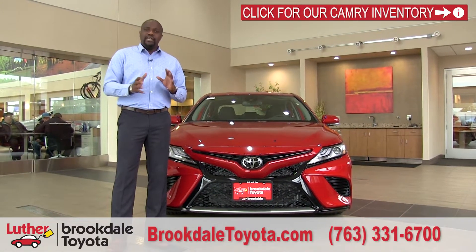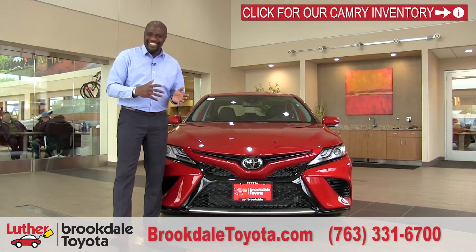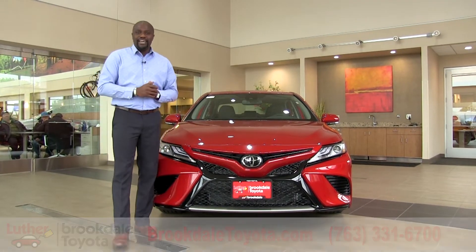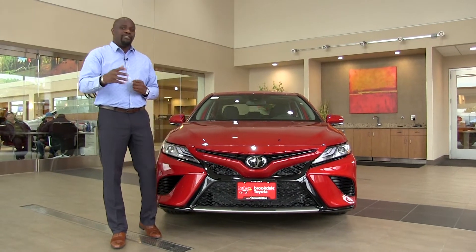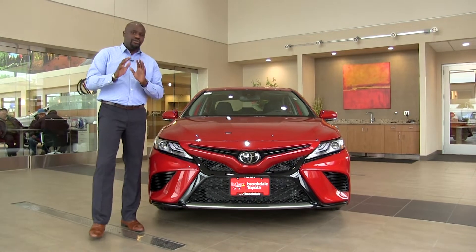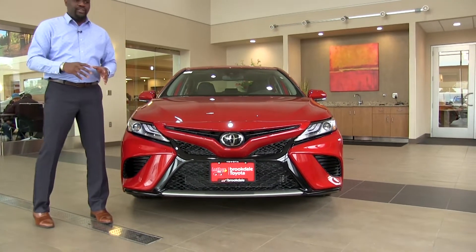Mechanically it remained the same. We have a 2.5-liter four-cylinder and a 3.5-liter V6 — great amounts of power, more than the last generation, and even better gas mileage. And don't forget we have a hybrid model that will get you up to 50 miles per gallon — Prius territory out of a mid-size sedan. All these gas engines run with an eight-speed automatic, really smooth and very quiet on the shifting. Mechanically it's just been an awesome vehicle.